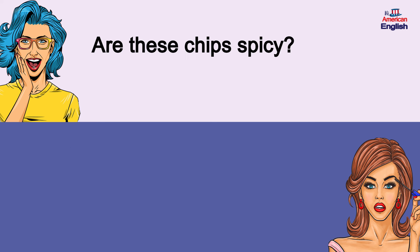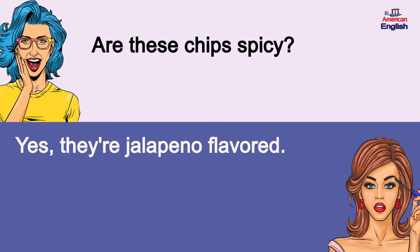Are these chips spicy? Yes, they're jalapeño flavored. Are these chips spicy? Yes, they're jalapeño flavored.